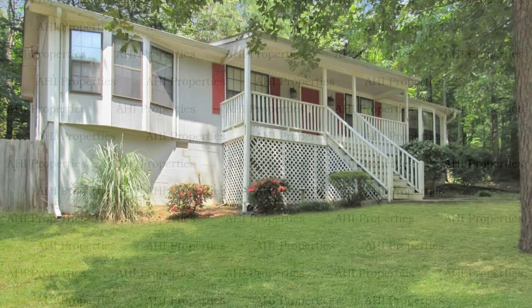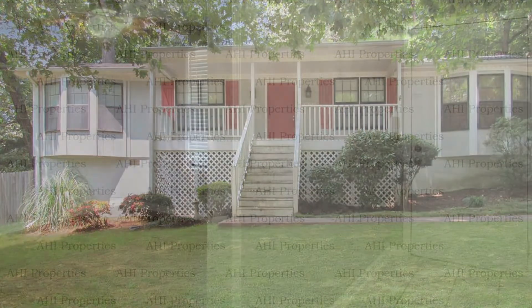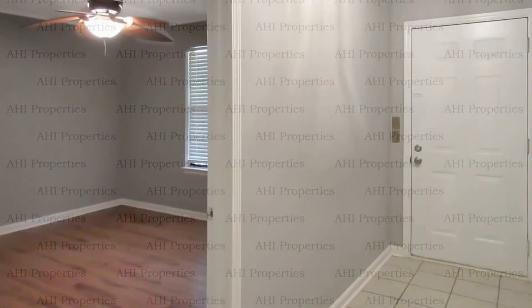This three-bedroom cottage-style home, located in the Carriage Hills subdivision of Pinson, Alabama, features 1,327 square feet of living space with a covered front porch and an office space off the foyer.